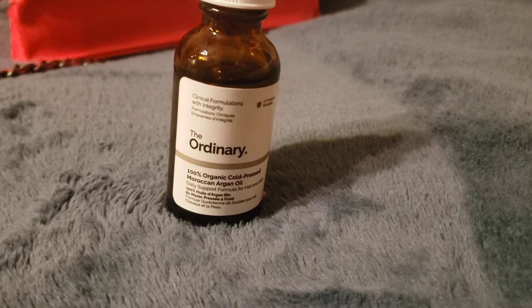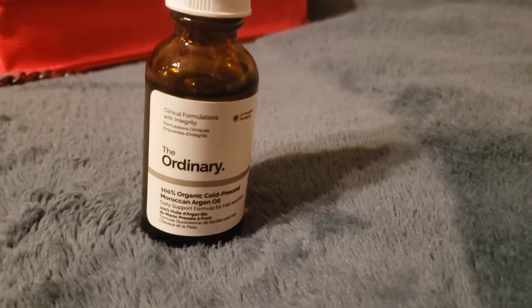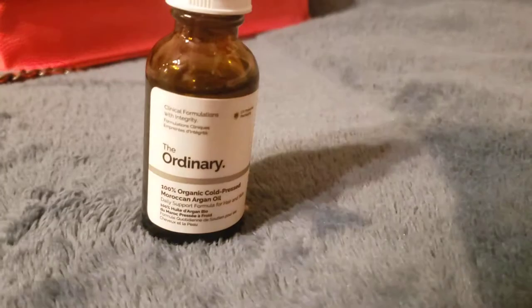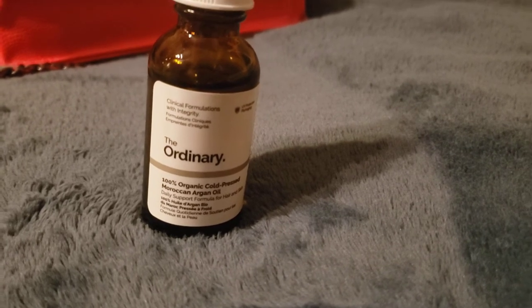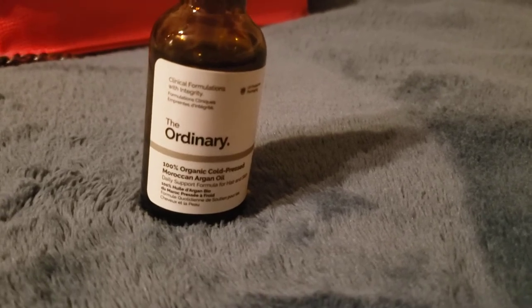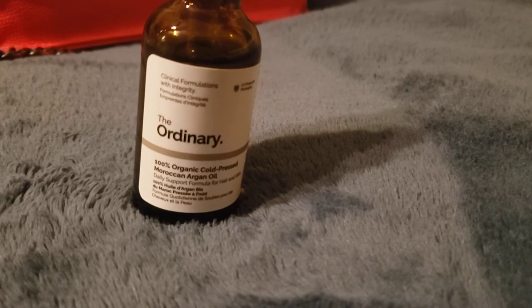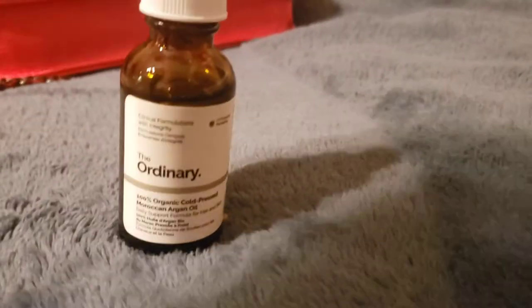I'm not sure why I decided to try this. I actually bought it back in November when I bought other The Ordinary products from Ulta. I just decided to go for it even though it's marketed for both hair and skin. My review here kind of goes hand in hand with another review I did.